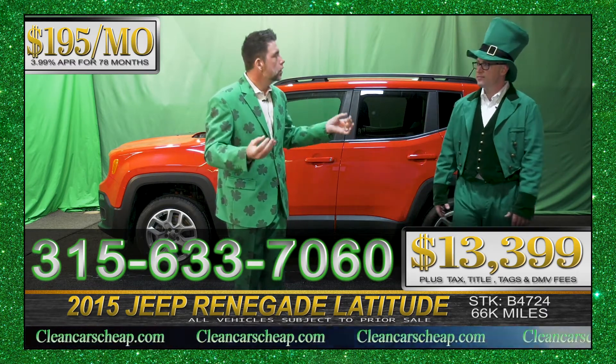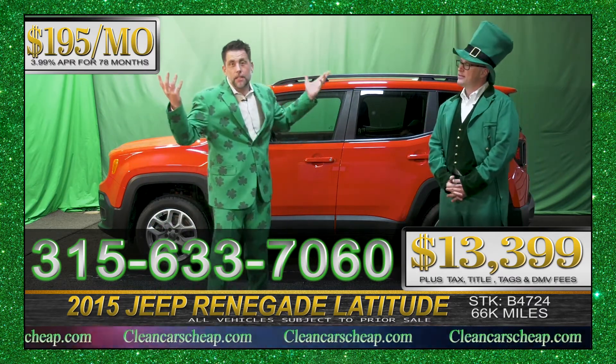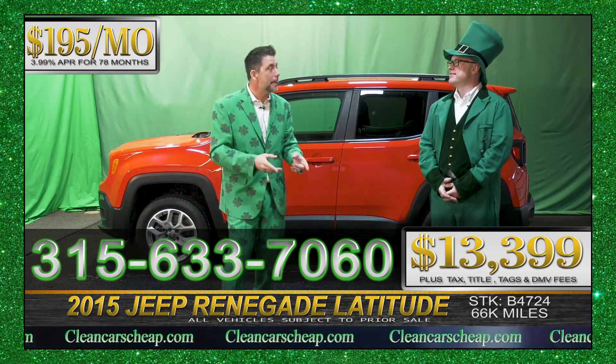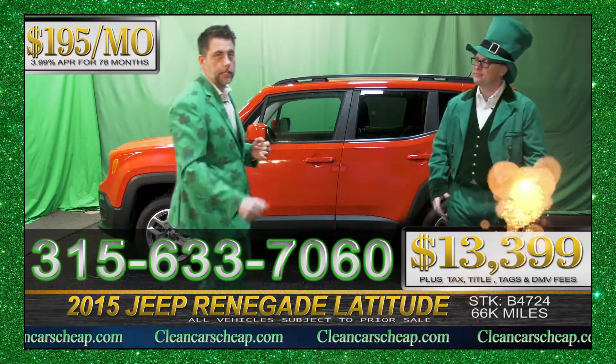Very good store, good product. And this is a perfect example of that. Maybe this is gone by the time you get in here, but there's probably 10 more behind. We got a whole bunch. Visit us today. Cleancarscheap.com. Or give us a call at 315-633-7060. See you today.